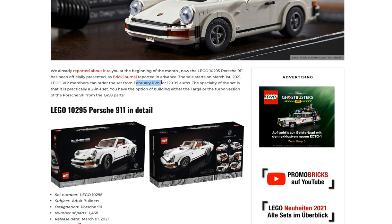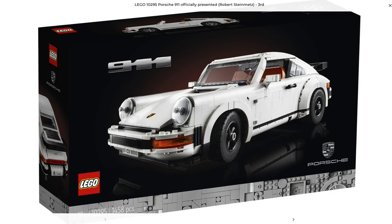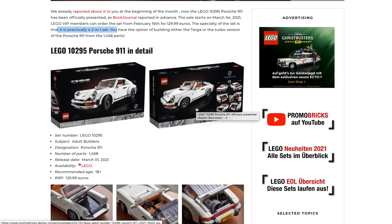VIP early access starts February 16th. It's 130 euros, so it's like $150 here in the US. The set is a two-in-one set apparently, so you can build it in this version right here, which is not bad looking, or this other version, which is also not bad looking. I do like these sets from a visual standpoint.